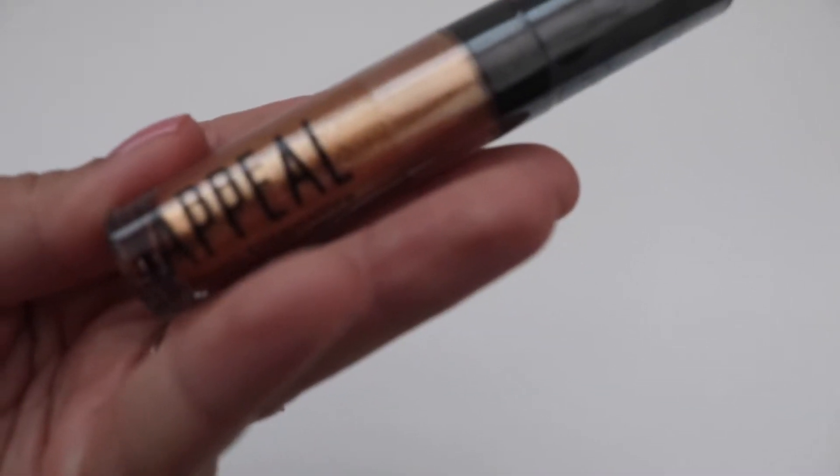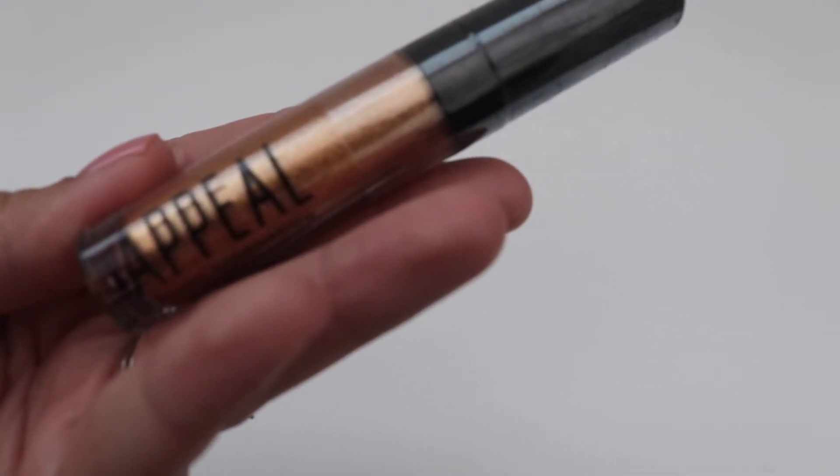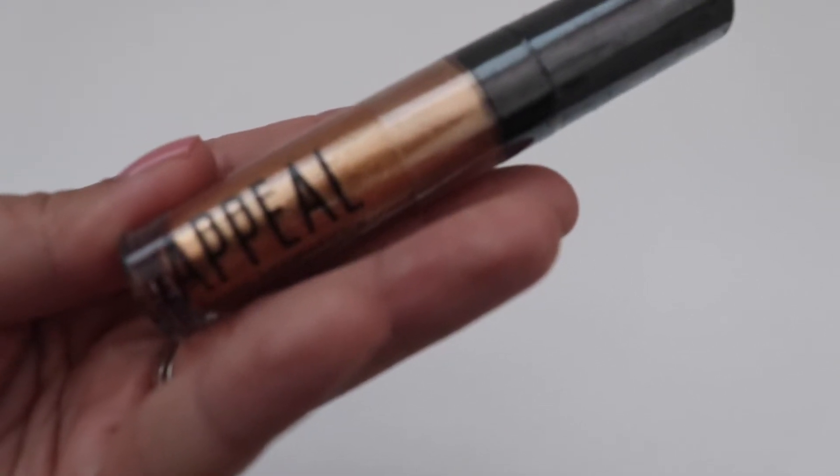Next we have Appeal Cosmetics. This is a liquid eyeshadow and this one retails for $21.